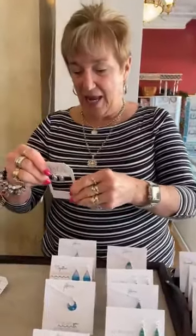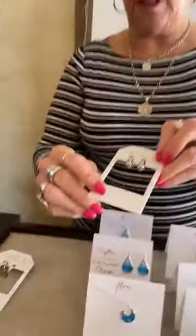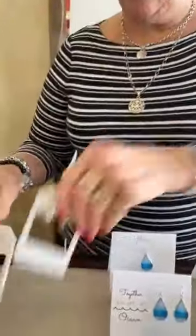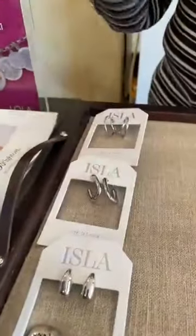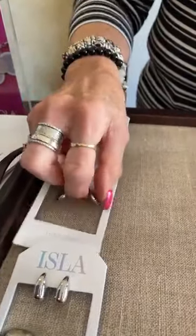Hi everybody, happy two days before Mother's Day. I'm going to show you a little restock of Isla and then the new Frotira. We have these little teardrops and they are $16, the double hoop $18, and the really cool square hoop $16. This is flying out, you guys — we've had to reorder it almost every day since Tuesday. This is the waterproof jewelry line.